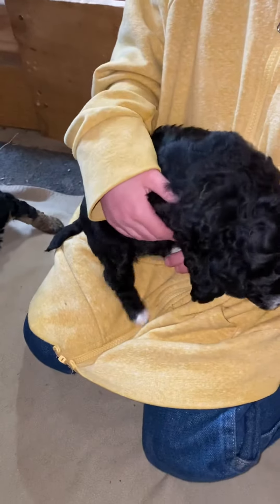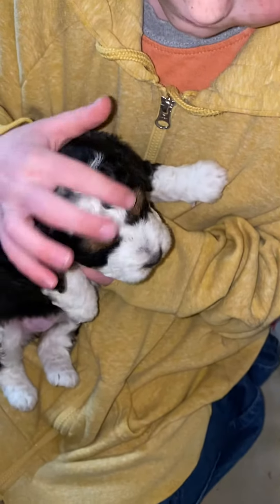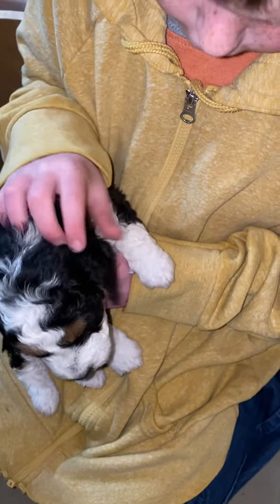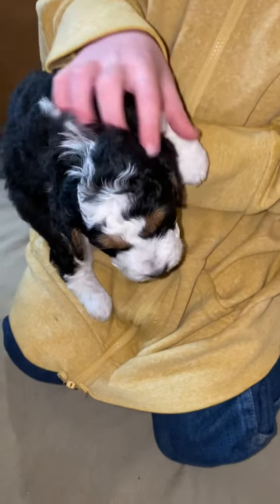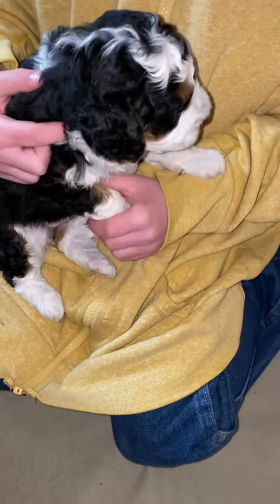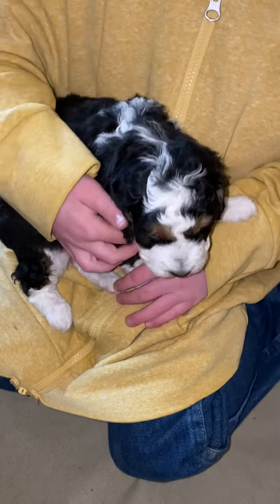And then this little baby needs some love next. Is this a girl? Yes, it's a girl. She has brown eyebrows and brown on the inside of her ears — actually on both sides. Let's see the other side — oh sure enough, yep. She's cute, huh?